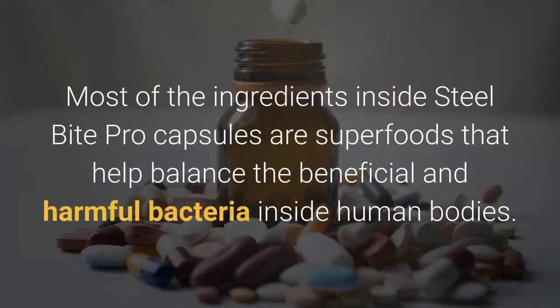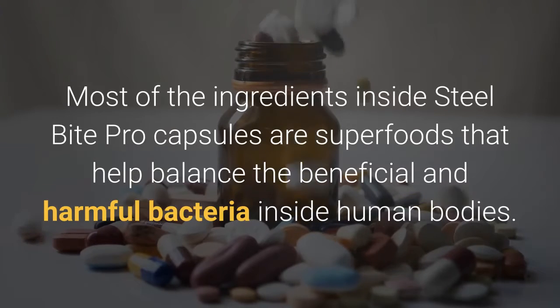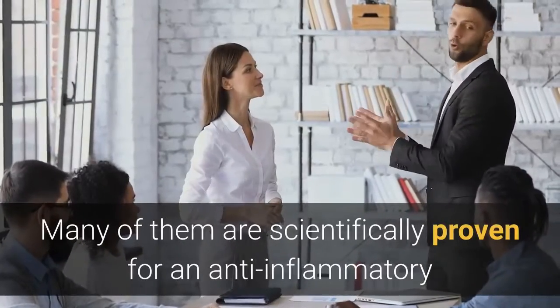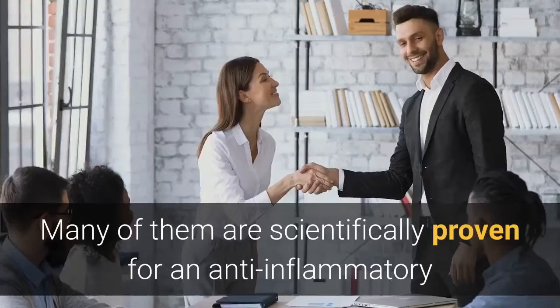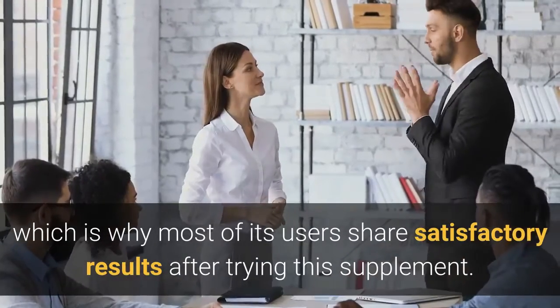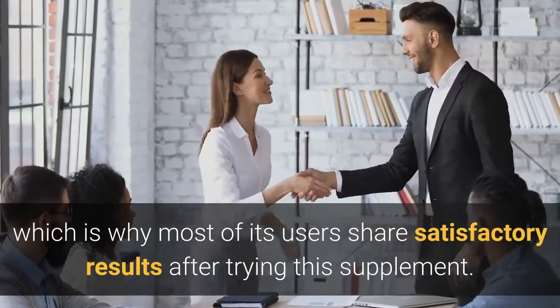Most of the ingredients inside Steel Bite Pro capsules are superfoods that help balance the beneficial and harmful bacteria inside human bodies. Many of them are scientifically proven for an anti-inflammatory and antimicrobial effect, which is why most of its users share satisfactory results after trying this supplement.